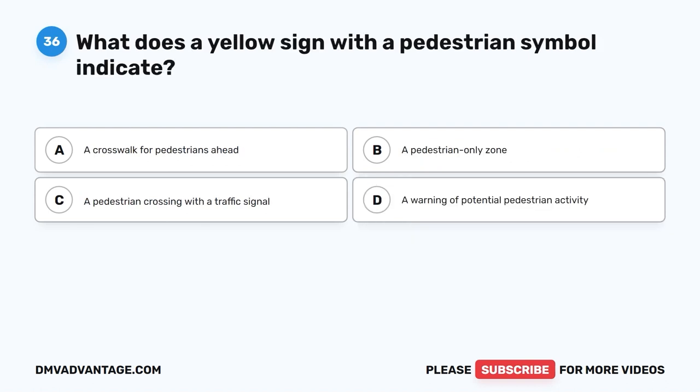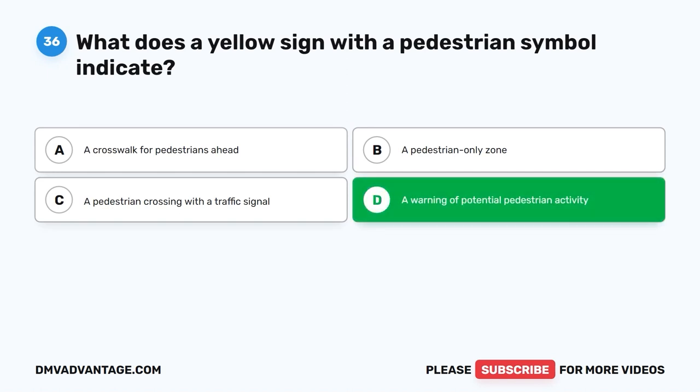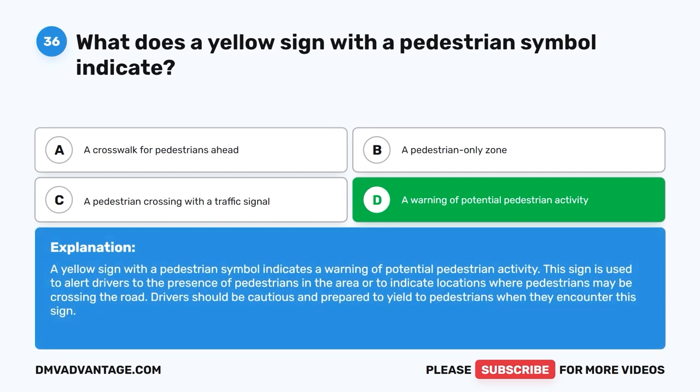Question 36: What does a yellow sign with a pedestrian symbol indicate? A. A crosswalk for pedestrians ahead. B. A pedestrian-only zone. C. A pedestrian crossing with a traffic signal. D. A warning of potential pedestrian activity. The correct answer is D. A yellow sign with a pedestrian symbol indicates a warning of potential pedestrian activity. This sign alerts drivers to the presence of pedestrians in the area or locations where pedestrians may be crossing. Drivers should be cautious and prepared to yield to pedestrians when they encounter this sign.